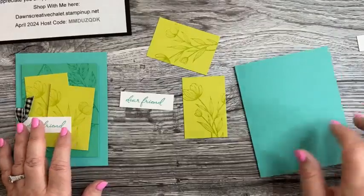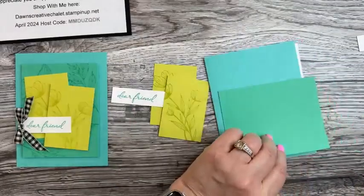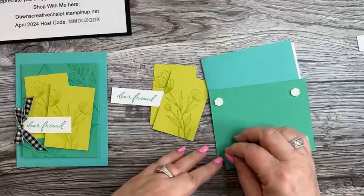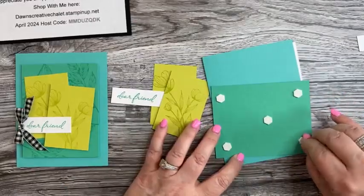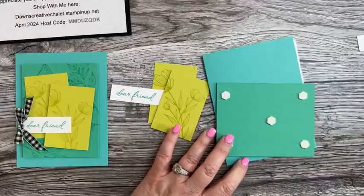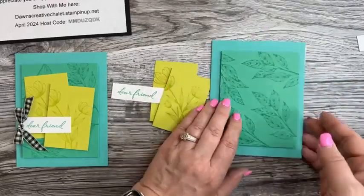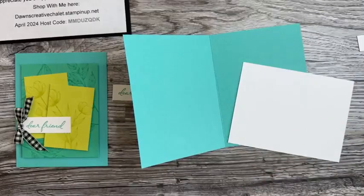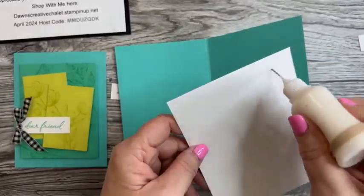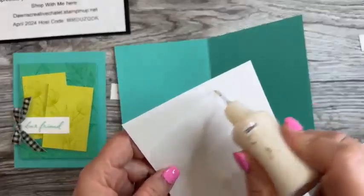Let's assemble the card. I need dimensionals and the pieces. I'll put dimensionals on the back of the Shy Shamrock piece and attach it to the Summer Splash card base. Then I'll get the inside Basic White piece taken care of — gluing that in place.